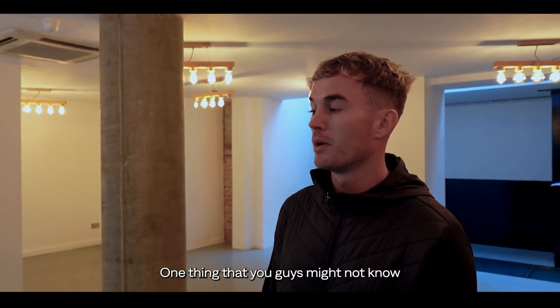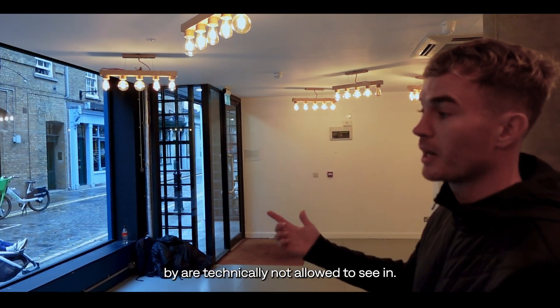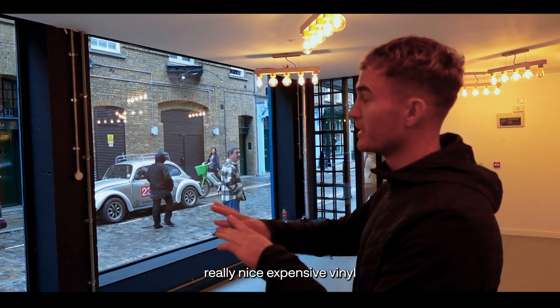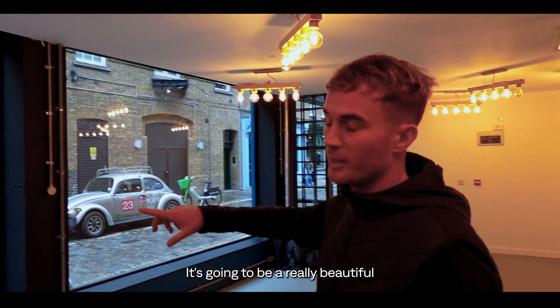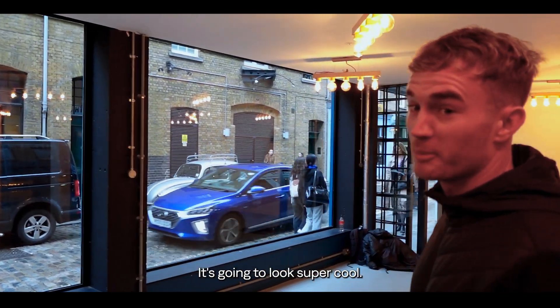One thing you guys might not know is that when you build a commercial space, people passing by are technically not allowed to see in whilst it's being built. So we're splashing out on a really nice expensive vinyl to cover the windows, including the doors. That's being installed this week — it's going to be a really beautiful piece of artwork, so very excited for you guys to see that. It's going to look super cool.